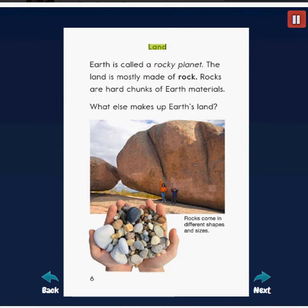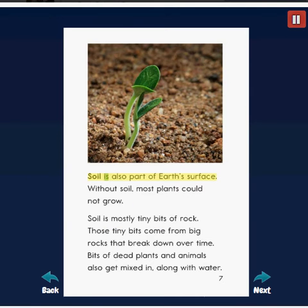Earth is called a rocky planet. The land is mostly made of rock. Rocks are hard chunks of Earth materials. Soil is also part of Earth's surface. Soil is mostly tiny bits of rock — those tiny bits come from big rocks that break down over time. Bits of dead plants and animals also get mixed in, along with water.